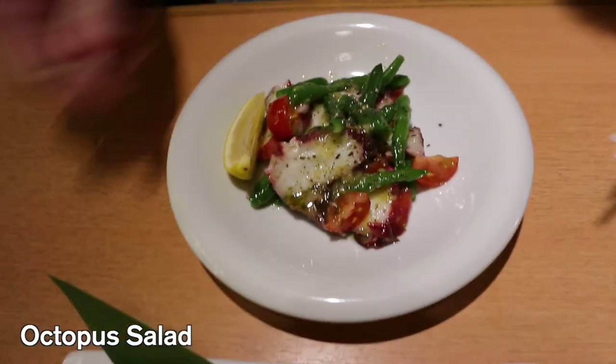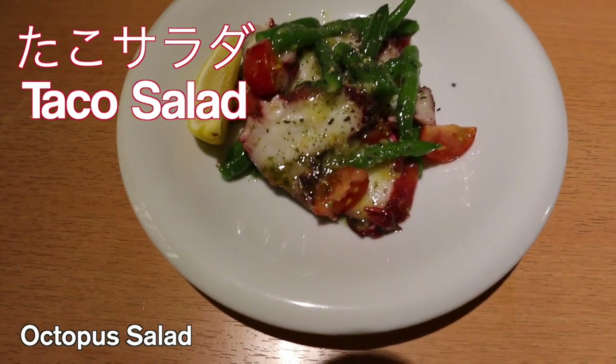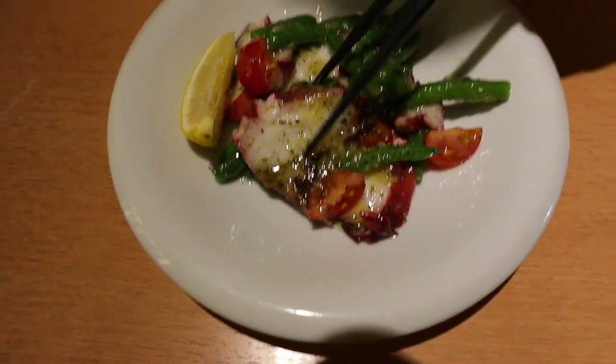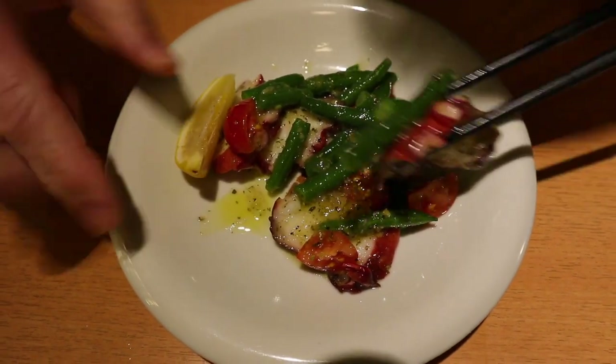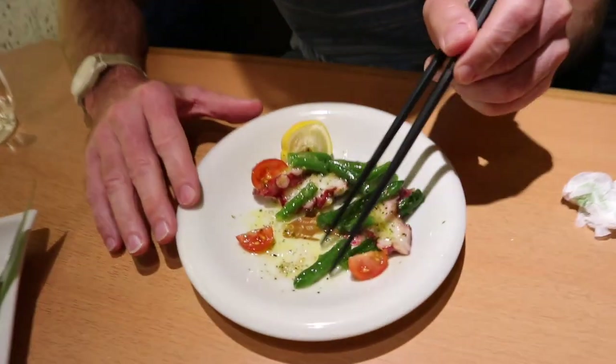This is octopus right here — octopus and it looks like green beans, some tomatoes. Maybe it's in a basil sauce. Going in for the octopus. Wow, this is full of flavor. It's an octopus salad, served cold. The dressing is wonderful — like a vinegar-based dressing. It's got herbs in it too, pepper, a lot of spices. This is really good.